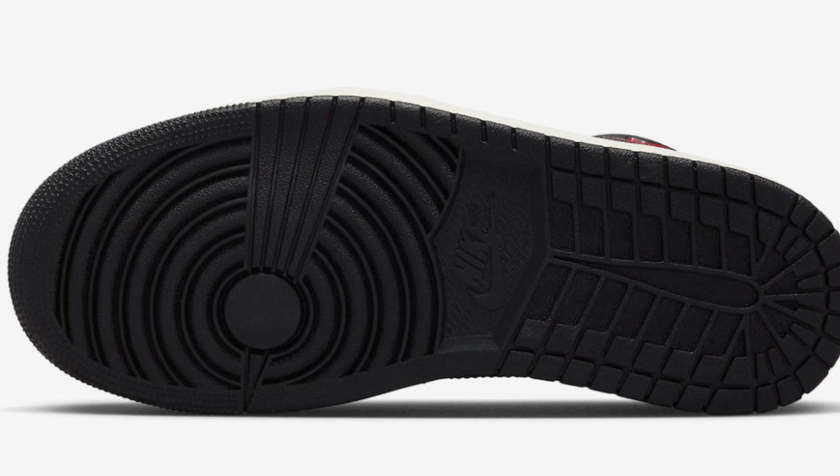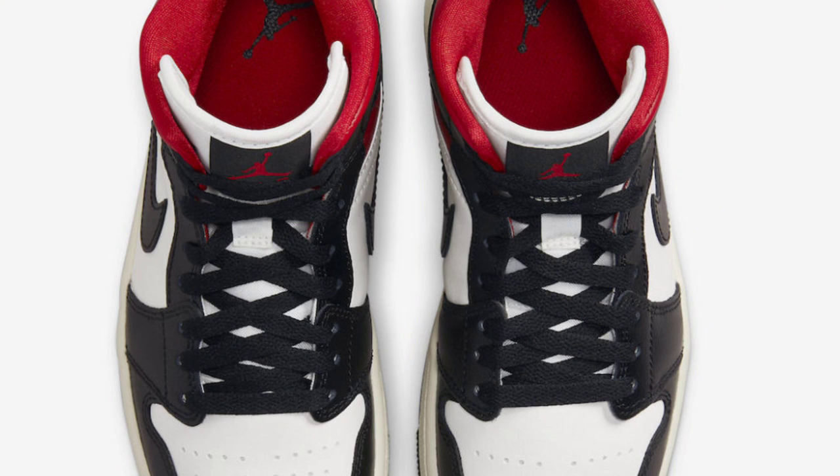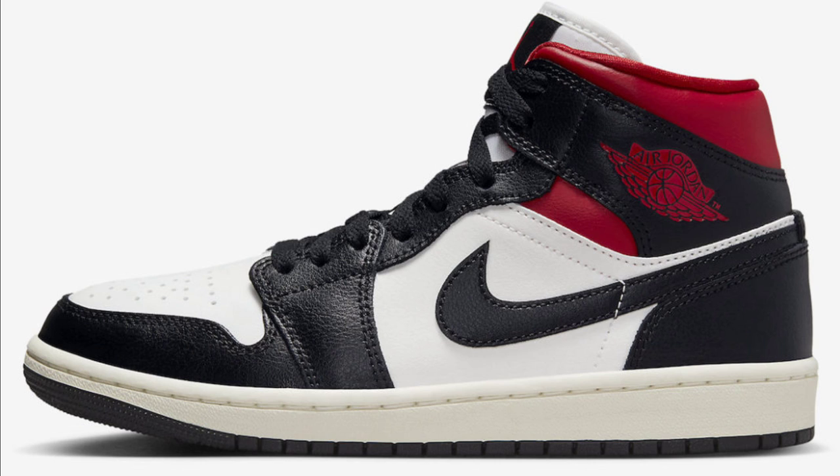Next, we have another Air Jordan 1 mid for the ladies, also retailing for $125. Black, gym red, and sail is the color scheme. It has the white leather base with the black leather overlays and swooshes, red angled collar, Jumpman on the tongue, and wing logos with the sail midsole and black rubber outsole. I like what they did with this mid — they've been playing with the red, black and white color scheme and it looks great. Let me know if you're feeling this and if this is something you'd add to your collection.